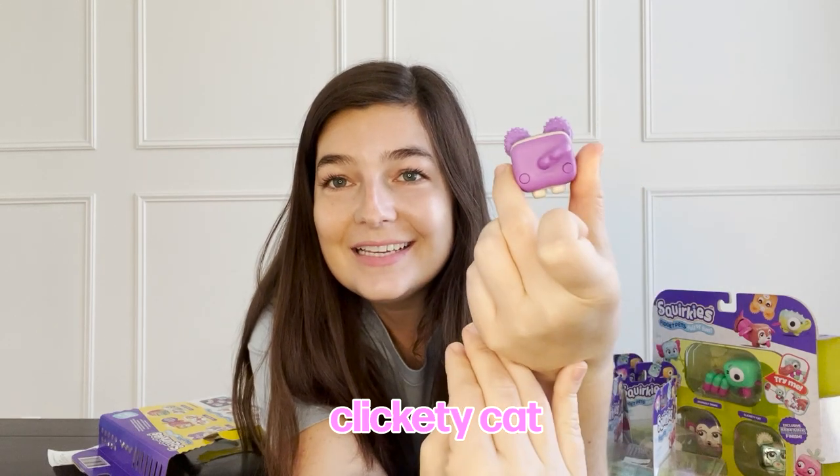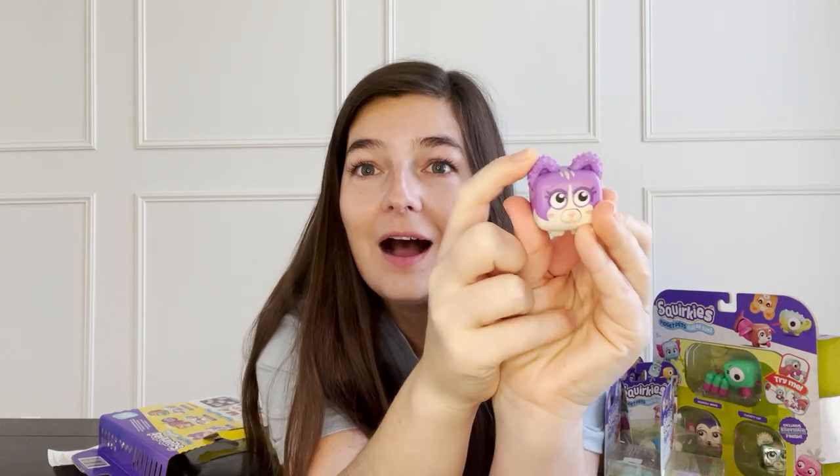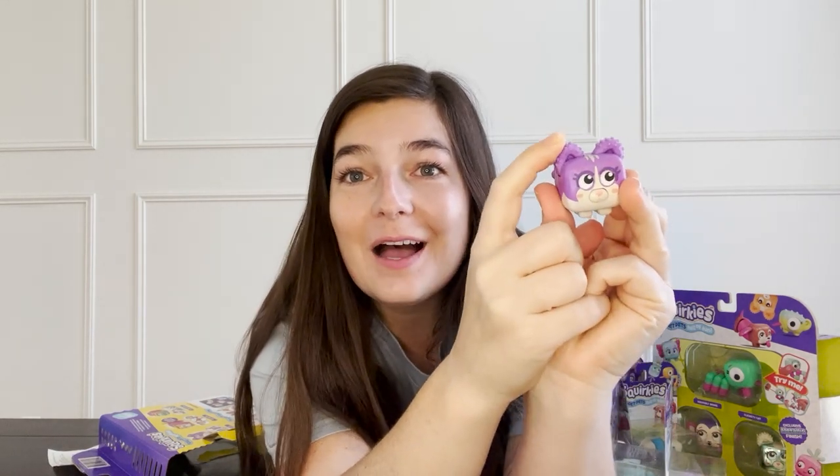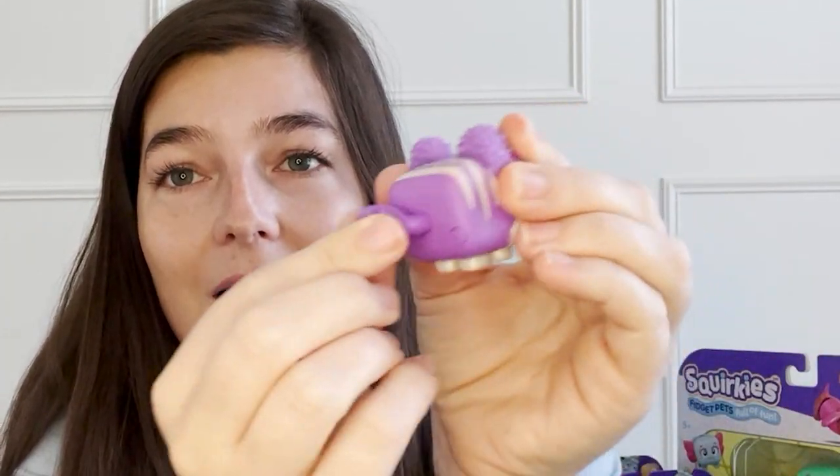First up we have the Clickety Cat. She is purple. Her ears go back and forth and the eyes move at the same time — that's pretty cute, right? The nose pushes in. There's not really a sound though; it's a very slight sound but it's not like a big clicker. And then the tail. That is so cute, oh my gosh. This is good. Super cute.